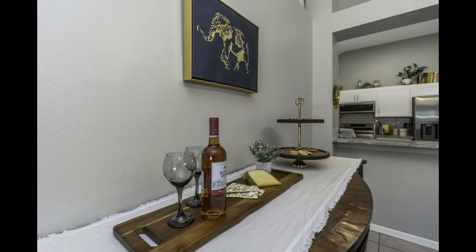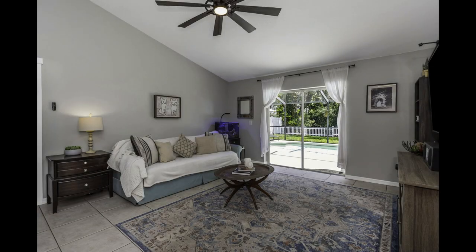Fresh and modern, every bedroom in this home boasts new paint, new flooring, and new doors, creating a seamless flow of warmth and style.